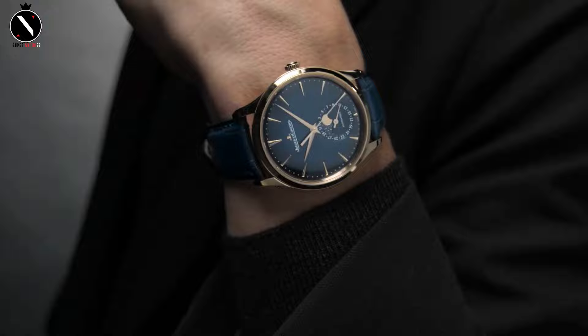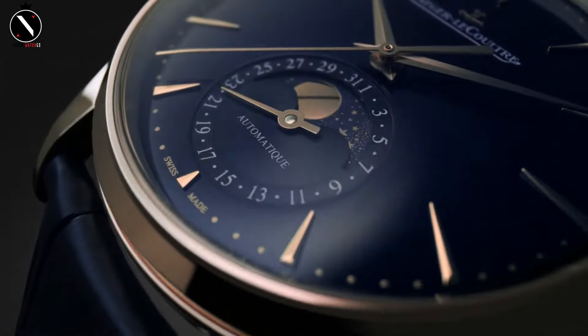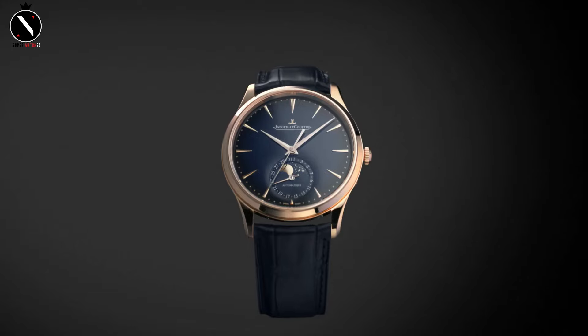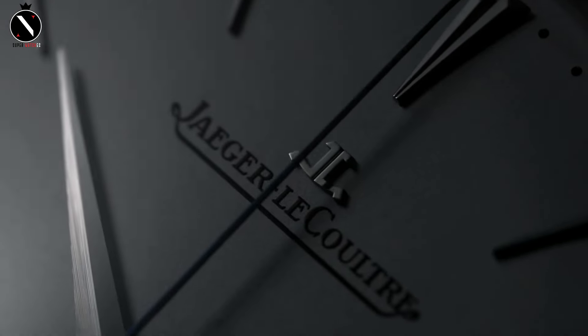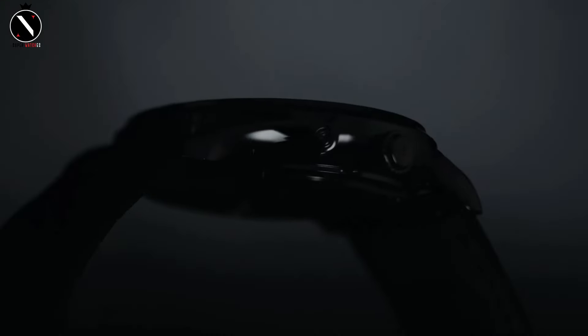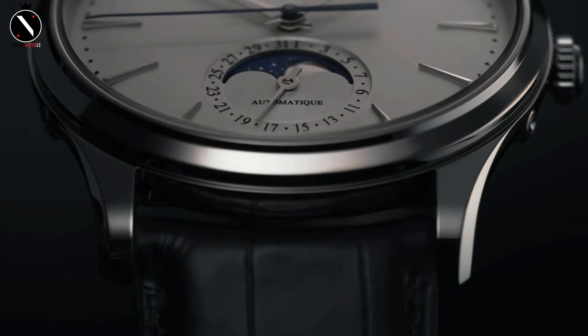It features a minimalist 39mm stainless steel case, a refined silver dial with elegant hands, and applied hour markers that give it an understated elegance. Inside, we have the in-house Caliber 896, an automatic movement that offers a 43-hour power reserve and impeccable timekeeping. It's slim, but it doesn't sacrifice performance.